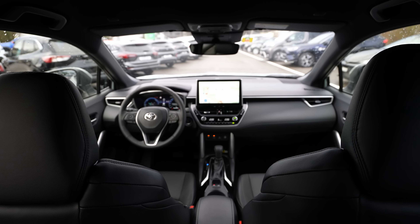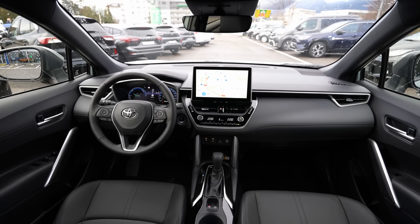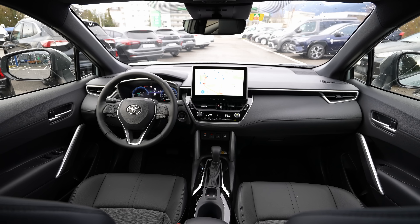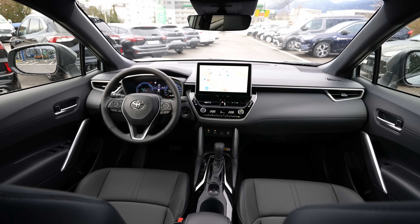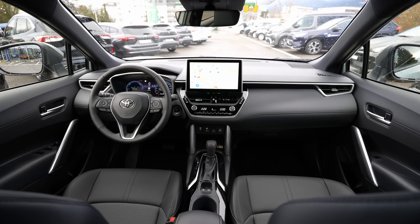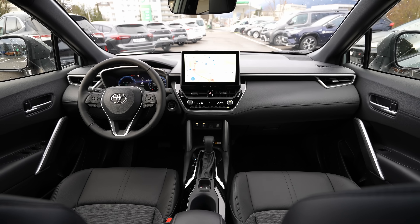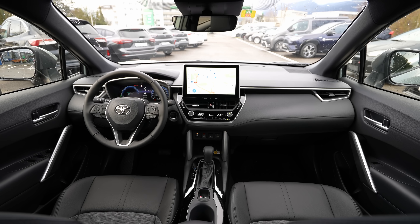Moving to the front interior: while the exterior shares little with a regular Corolla, the interior looks very similar to one. The new multimedia screen and digital cockpit are essentially the same as what will appear in the new 2023 Toyota Corolla. The dashboard design is clean, simple, and nothing overly dramatic — but that's intentional.